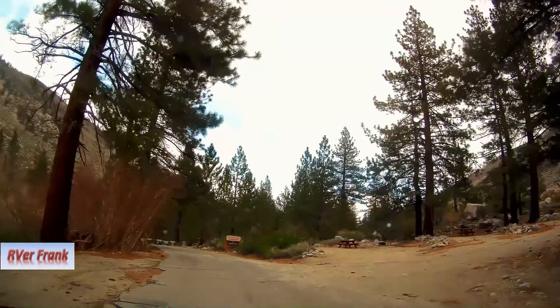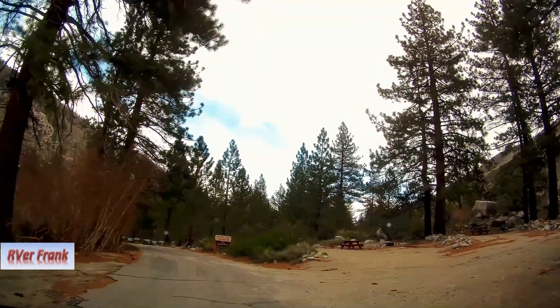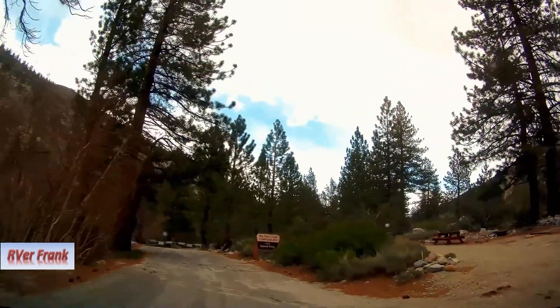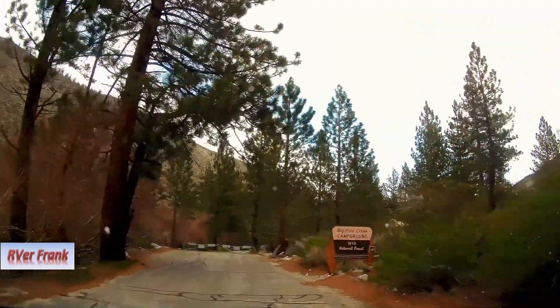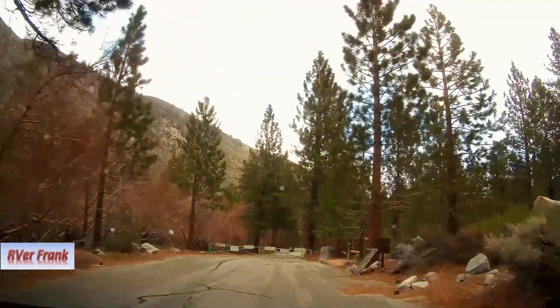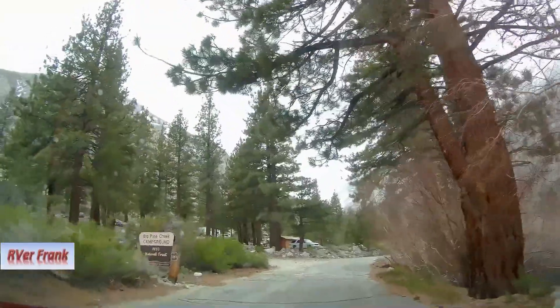It's closed, you can't go through — you've got to turn around. Turn around up here, it's a little nicer. It's not as rocky — it was real rocky back there.